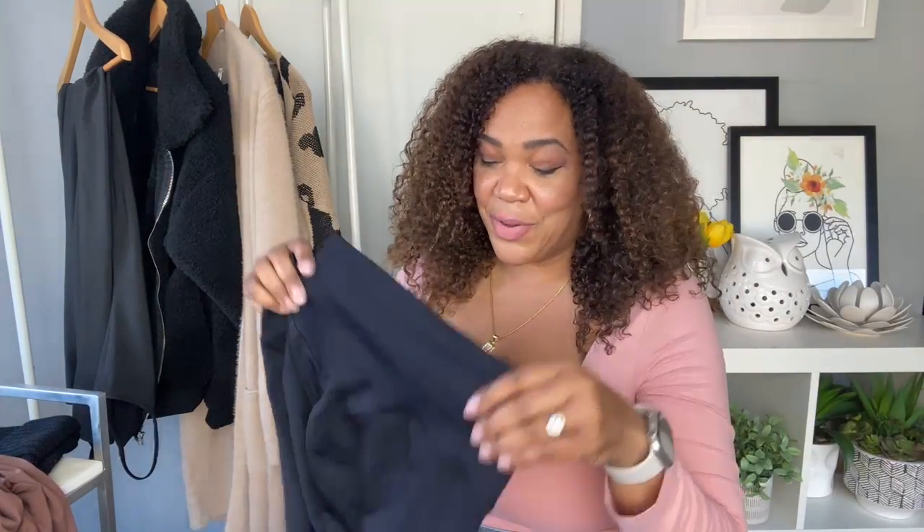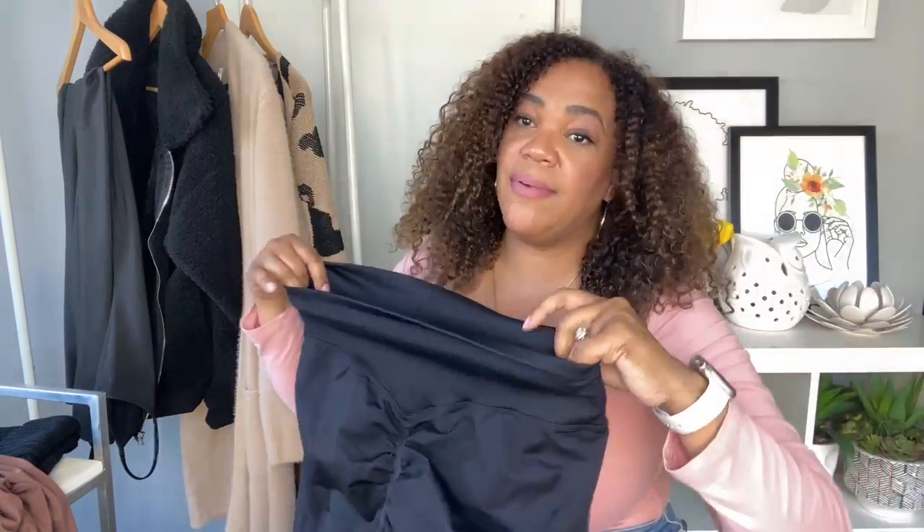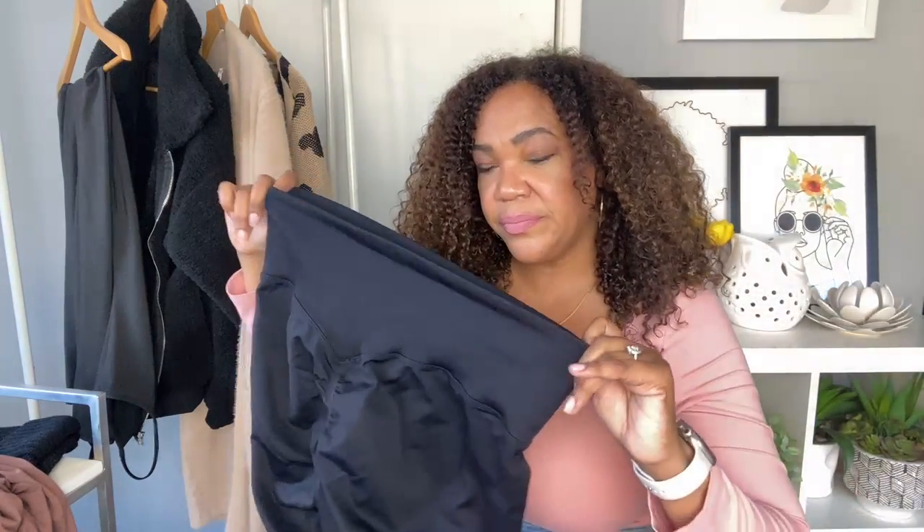These leggings are fire — try them, you will not be disappointed. I like that the waistband is ribbed and high-waisted. Having curves, I go with high-waisted styles because it's just better for my frame and creates a really nice silhouette. I got these in an XL and the sizing was just right.